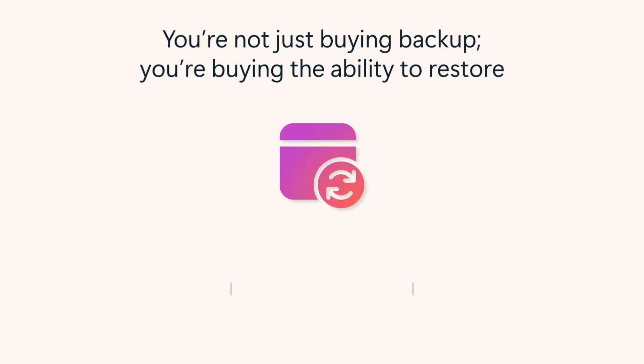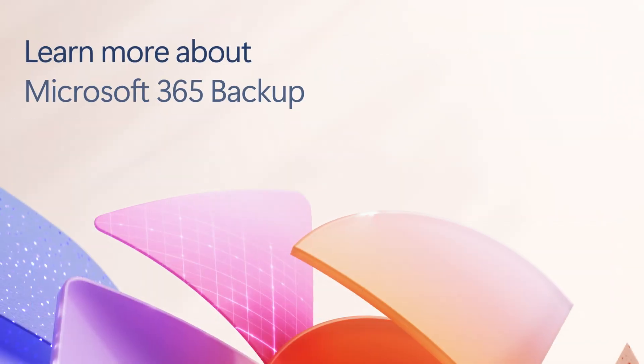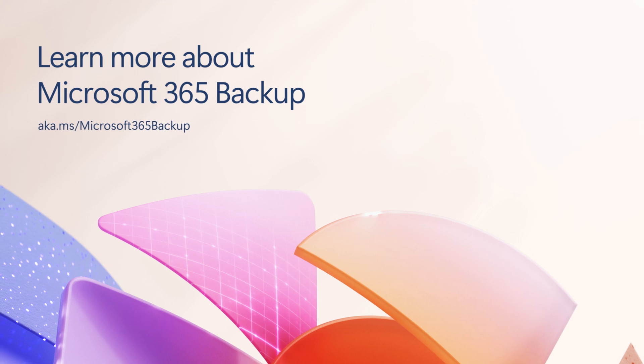Business continuity is all about your ability to restore your data to a healthy state. Recover at scale with Microsoft 365 Backup.